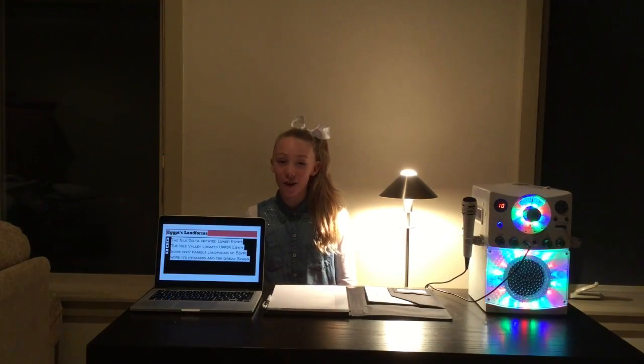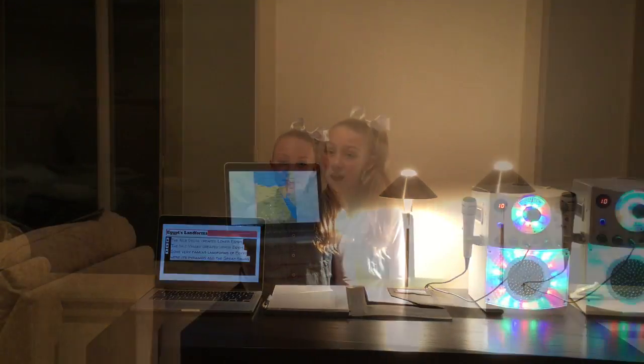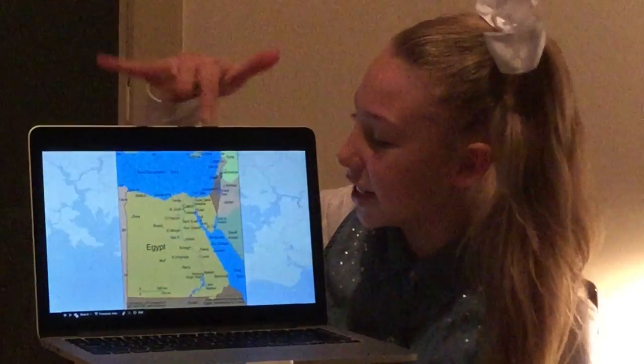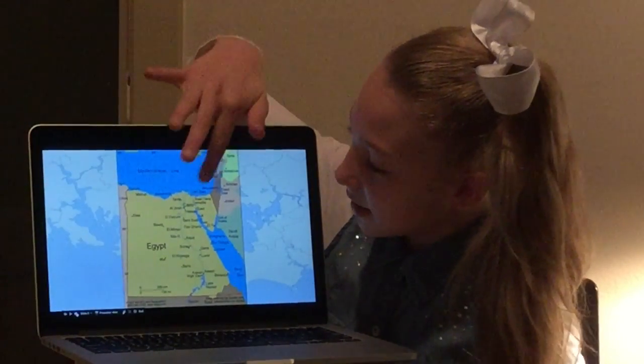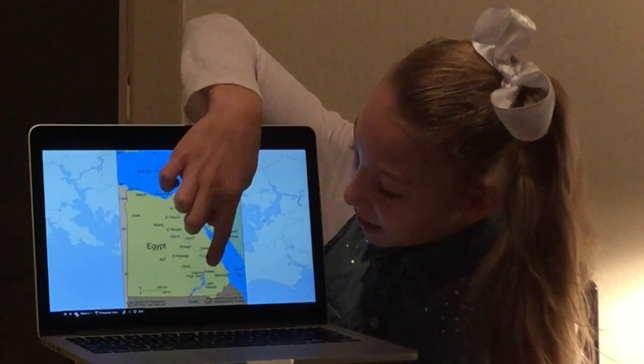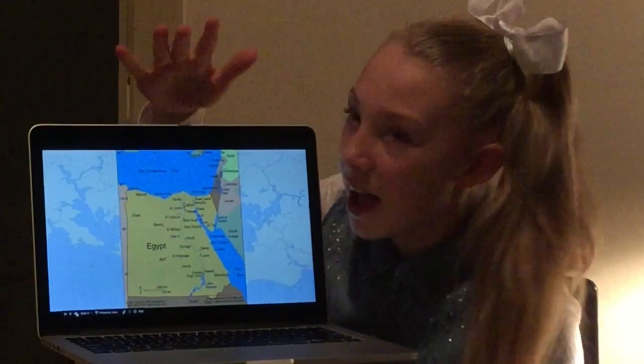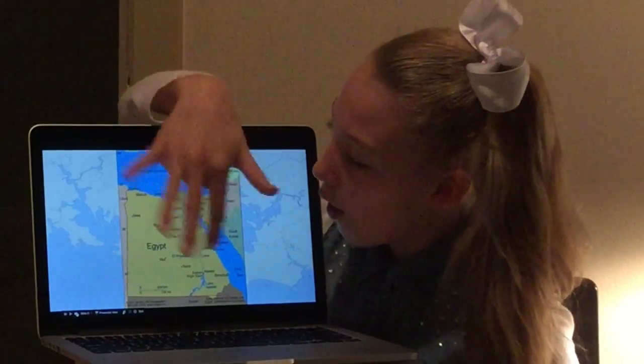Now we're going to talk a little bit about Egypt's landforms. The Nile Delta forms the region known as Lower Egypt, and the Nile Valley forms the region known as Upper Egypt. Some very famous landforms in Egypt were the Great Pyramids, or just any pyramids, and the Sphinx. Here's a close-up map of Egypt — that little blue streak is the Nile River. That's the Nile Delta, which forms Lower Egypt, and that's the Nile Valley, which forms Upper Egypt. The pyramids and Sphinxes are all around.